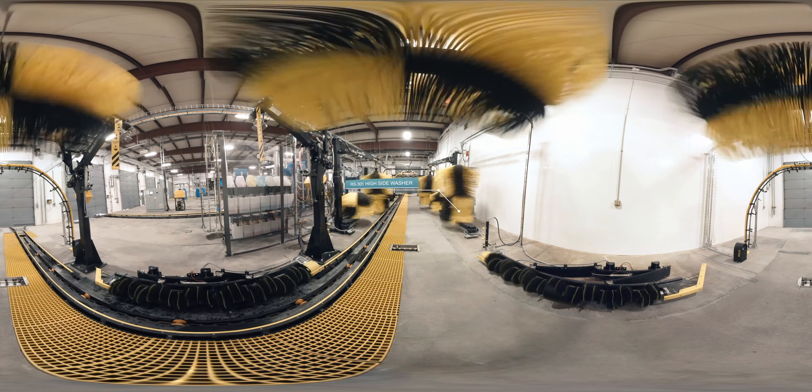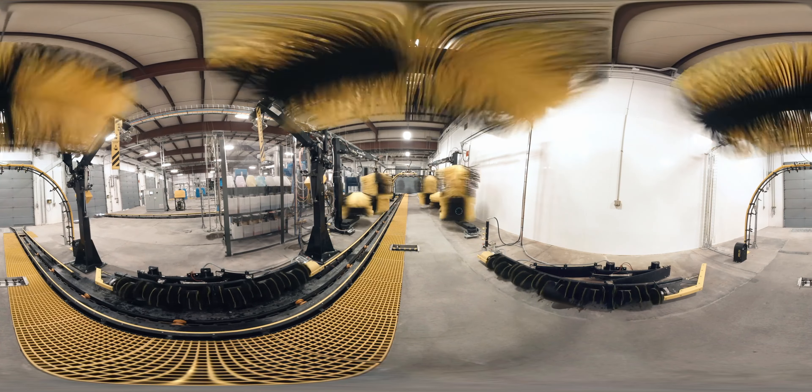RS301 high side washer with Enviro soft foam permits higher rotational speeds for better, safer cleaning. Customizable arches and manifolds disperse precise chemical application.